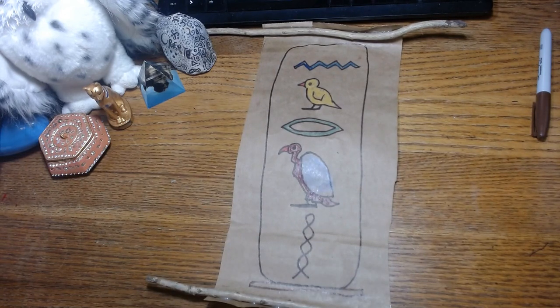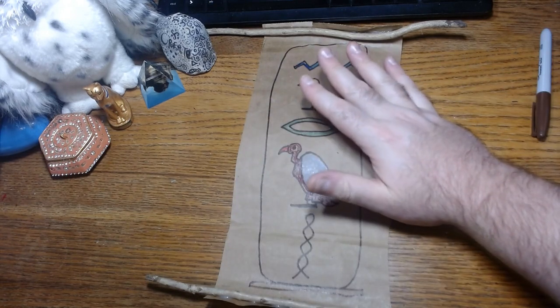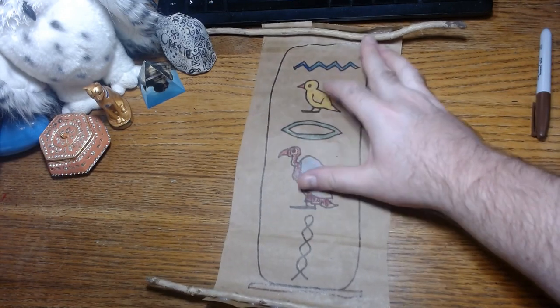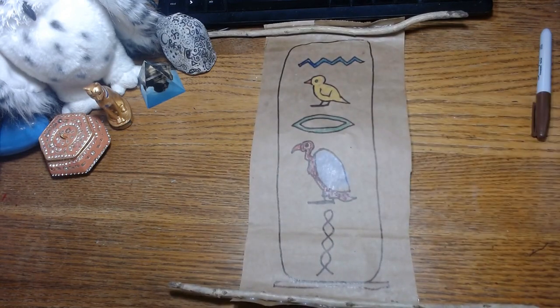I hope you guys had fun making this today. I can't wait to see what you guys come up with and what your hieroglyphics look like. If you want to get really fancy with it, you could make a flat slab of clay like Ms. Hammond made with you and actually carve your hieroglyphics in it. That's the fancy extra mode if you want to be extra. All right guys, I will see you next time. Bye!